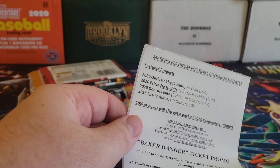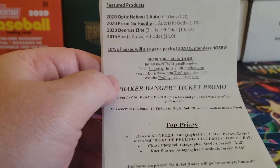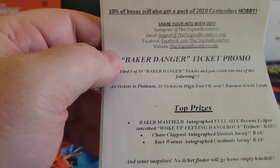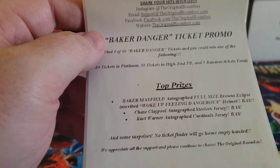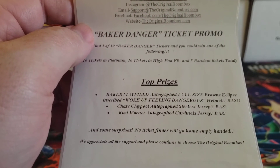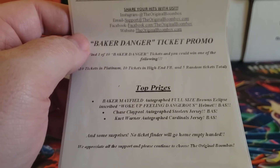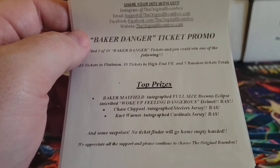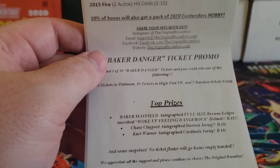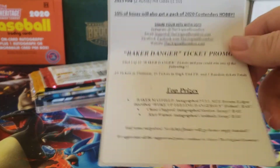Looks like we got six packs total. This month's ticket promo is Baker Danger, where you can get a Baker Mayfield autograph full-size Browns equip inscribed 'Woke Up Feeling Dangerous' helmet, as well as a Chase Claypool autograph jersey and Kurt Warner. Good luck to you guys out there, hopefully you get one of these tickets.